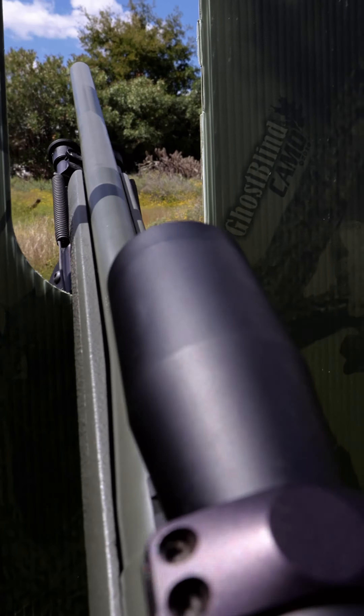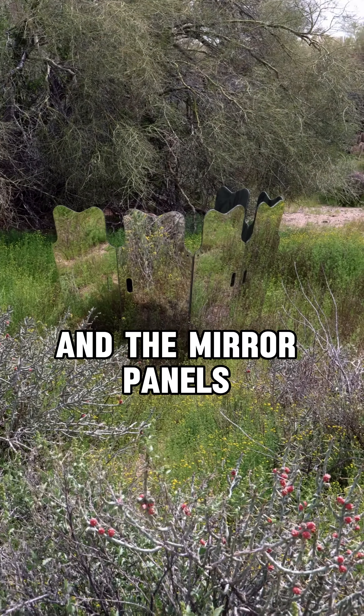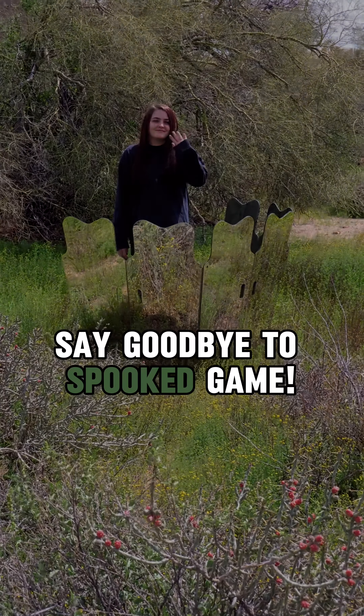5. Silent and Scentproof: Ghost Blind keeps you quiet and scent-free. The fluted design provides structure and the mirror panels eliminate unwanted noise. Say goodbye to spooked game.